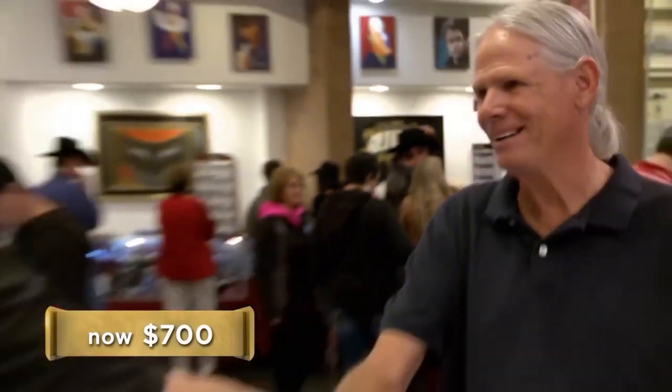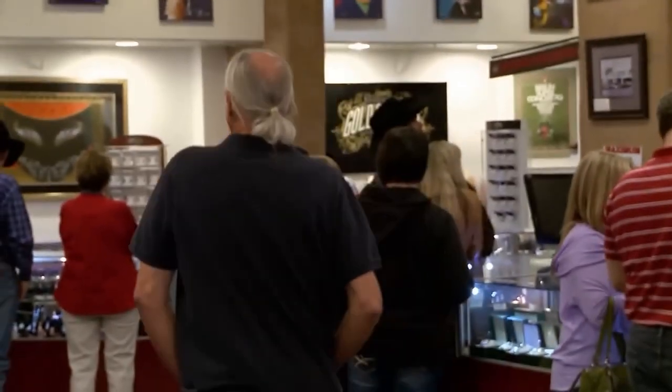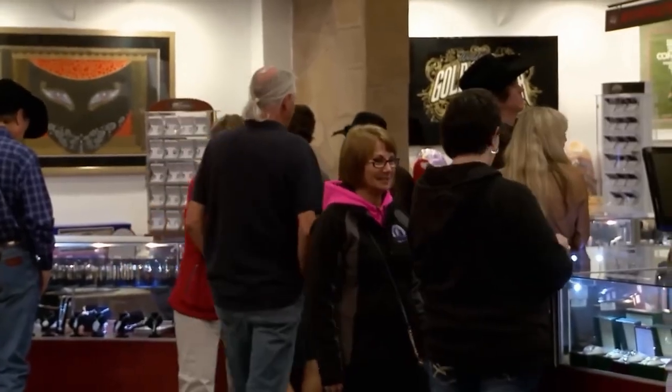Yeah, let's do $700. Sweet. Thank you, sir. $700 isn't $900, but it's a whole lot more than $300. I may go back home and dig through the closets again.